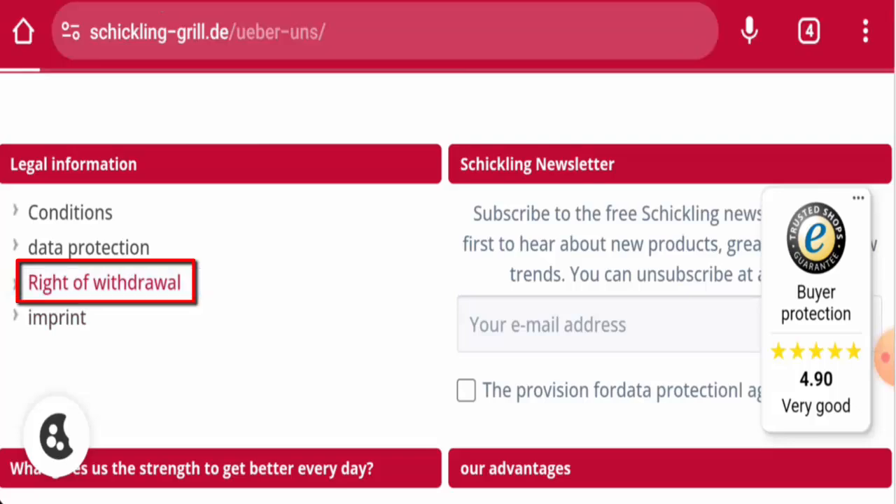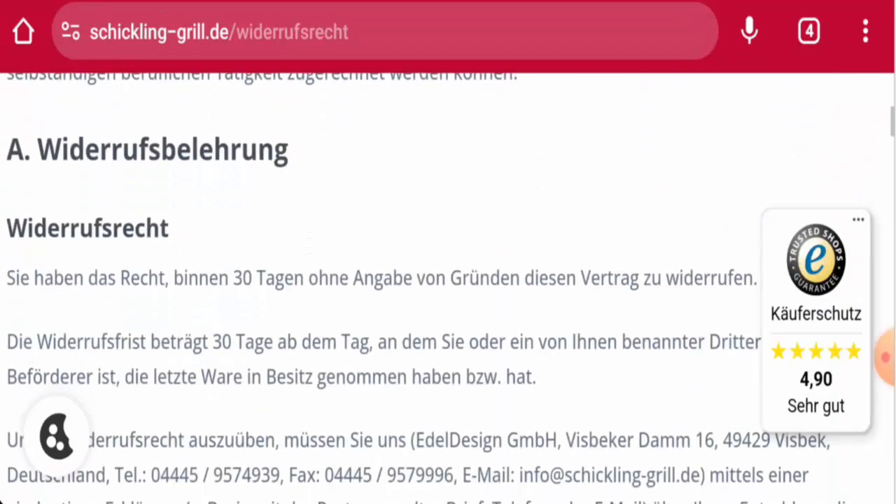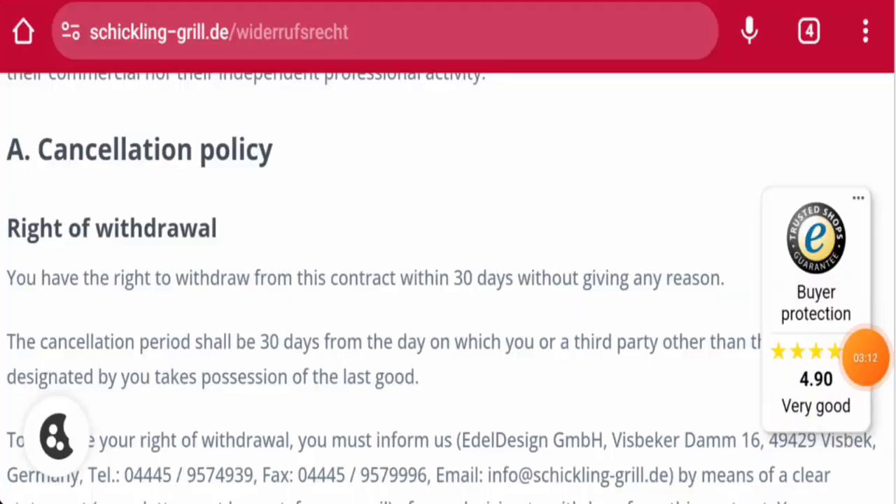Next, we are going to check the return and refund policy. They do not have a separate page section for that, but you can go to the 'Right of Withdrawal' section where they mention cancellation. They state that you have the right to withdraw from this contract within 30 days without giving any reason. For return or refund issues, check our description area — you will find a link there to help solve many issues.